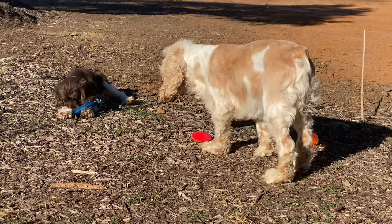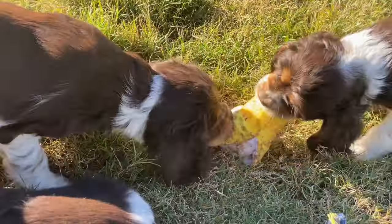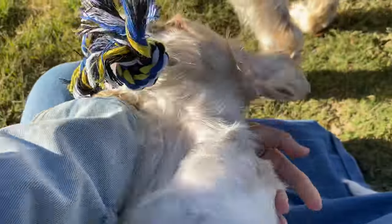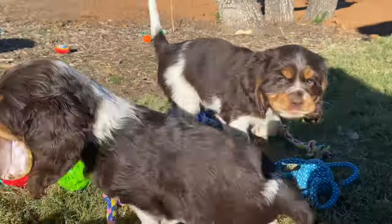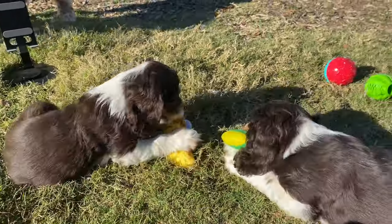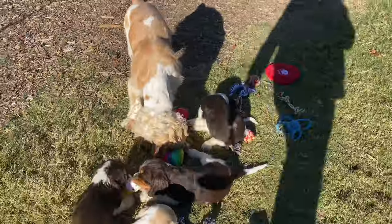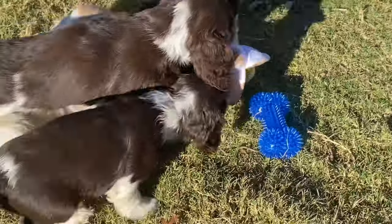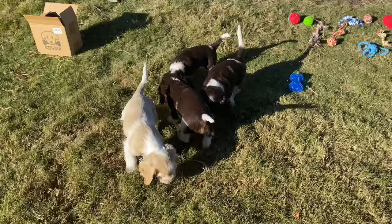The treat balls challenge them mentally, making them think of ways to retrieve the hidden goodies. We stuck a little piece of a treat and they just went nuts. It's not just for chewing, but also a delightful puzzle. As our puppies fiddle with it, they're trying to get the treat out and it becomes a fun-filled learning experience.